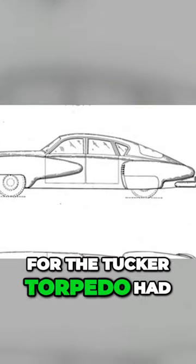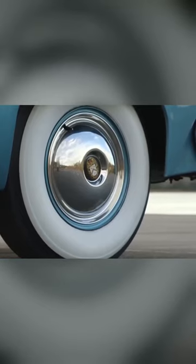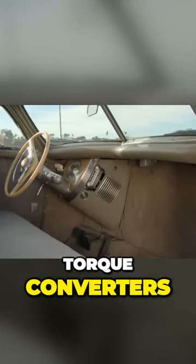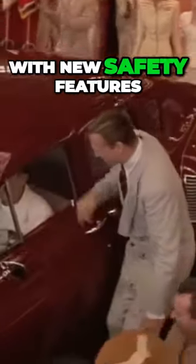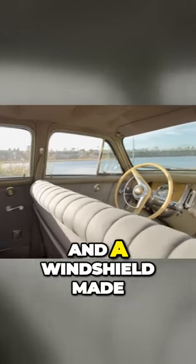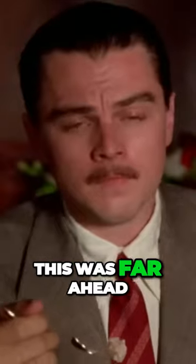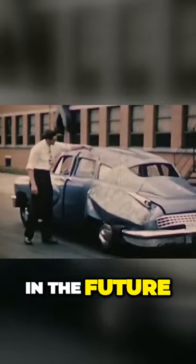The original design for the Tucker Torpedo had a rear engine, four-wheel independent suspension, disc brakes, fuel injection, torque converters, and a new engine design. Tucker also pioneered the industry with new safety features like seatbelts, a roll bar, a padded dashboard, side impact protection, and a windshield made with pop-out safety glass. This was far ahead of its time and would go on to become the standard of cars in the future.